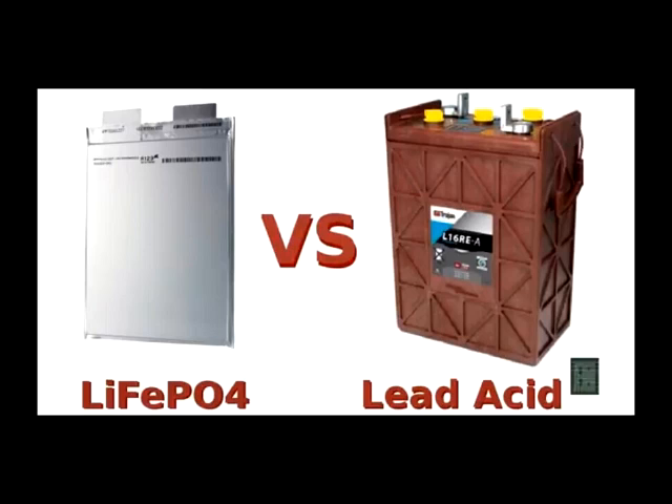Lead-acid will also take more space and be much heavier. It is not usually a problem in a stationary application, but it may add something to the shipping cost.